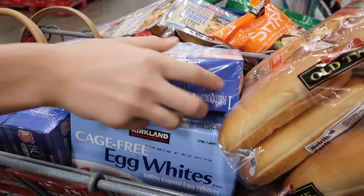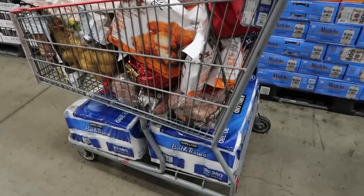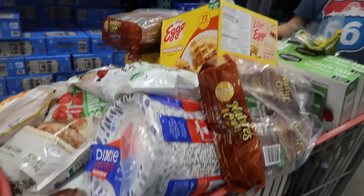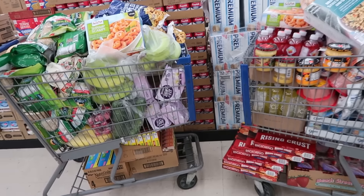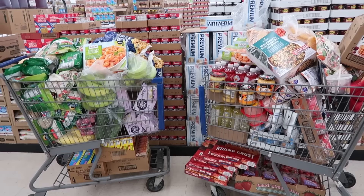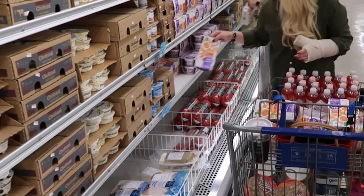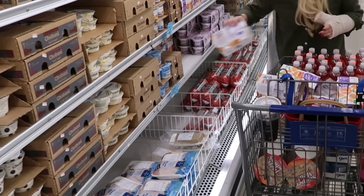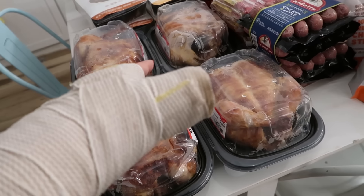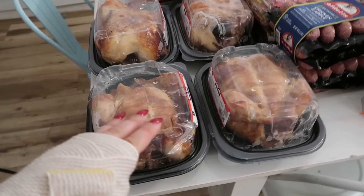Welcome back, friends! Today we are shopping super mega massive at Costco to see what's new and get great deals for my crew. We're also going to America's cheapest grocery store — Sharp Shopper — to stock up on frugal finds. And if you've seen my broken wrist situation, by the end of this video I'll give you a praise report and update.